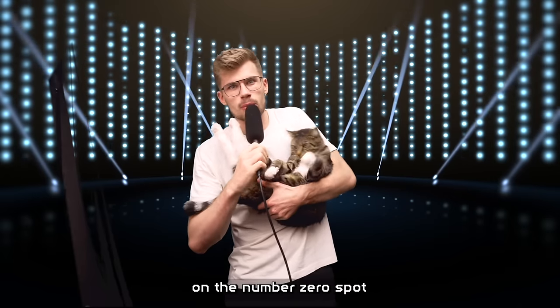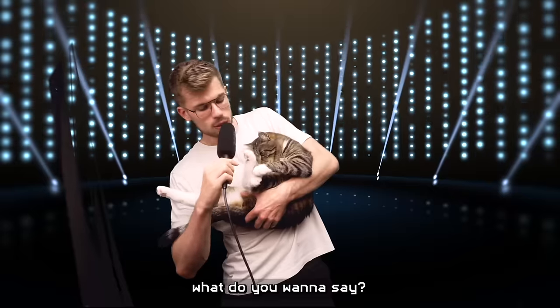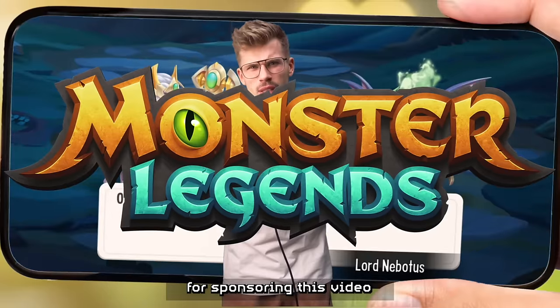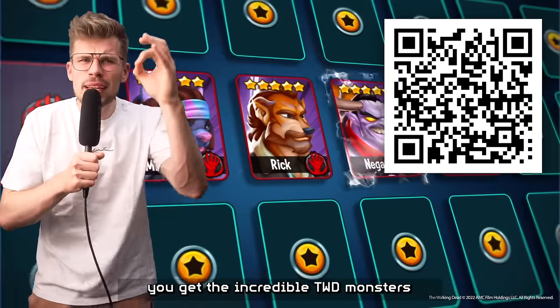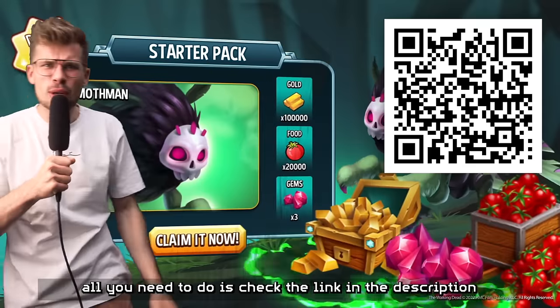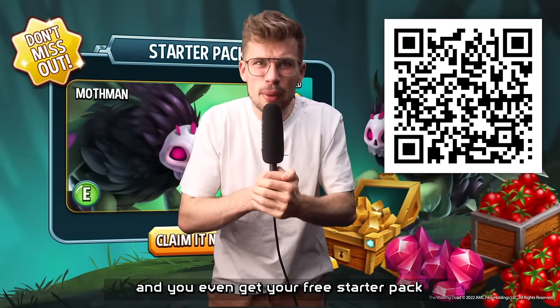Oh yeah, guys — I forgot, on the number zero spot, we have cat. Once again, thanks to Monster Legends for sponsoring this video. If you download the game now, you get the incredible Walking Dead monsters. All you need to do is check the link in the description and you even get your free starter pack. Peace, guys.